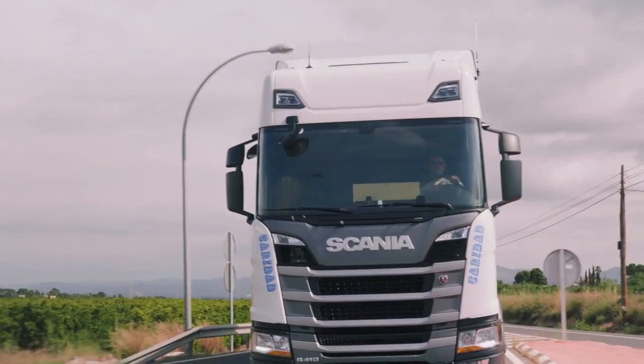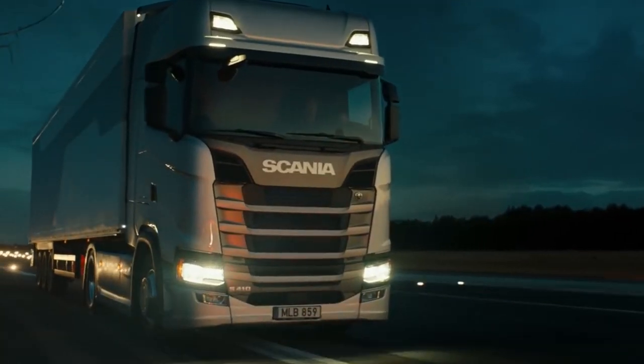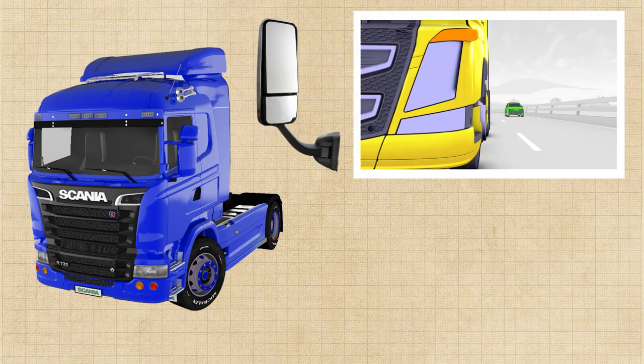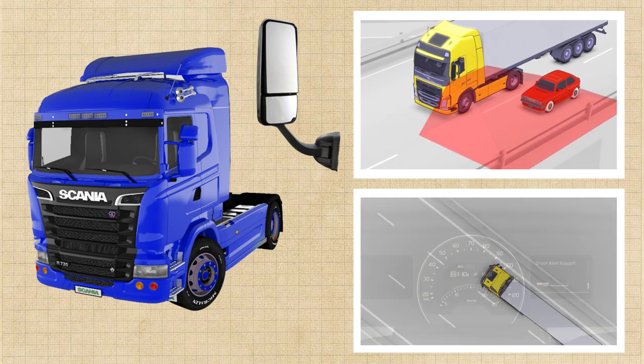Companies equip their trucks with advanced active protection equipment designed to prevent accidents. It includes an improved mirror system, blind spot sensors, and a road monitoring system that signals if the driver is tired and loses control of the road.